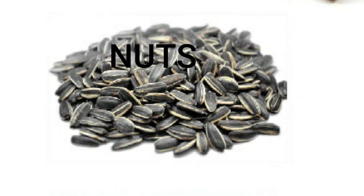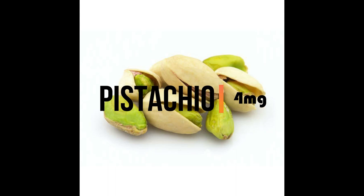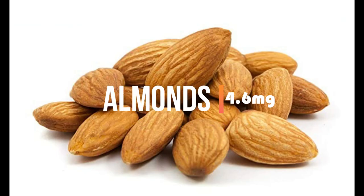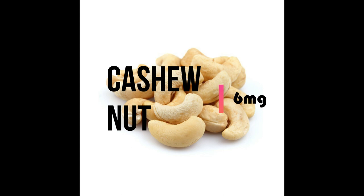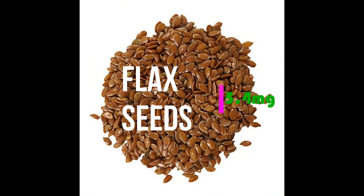Next we see nuts which are high in iron. Pistachios contain 4 mg iron. Almonds, cashew nuts, sunflower seeds, safflower seeds, and flax seeds also contain 4 to 5 mg per 100 grams.